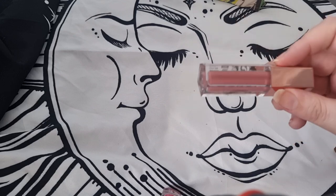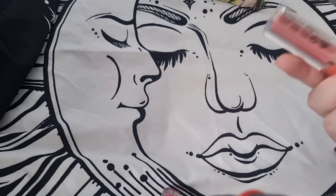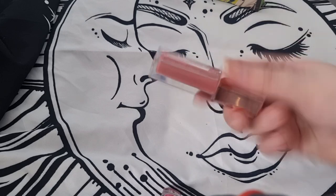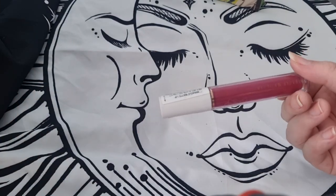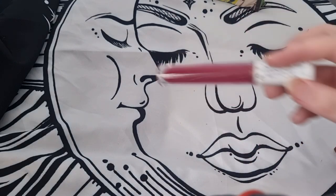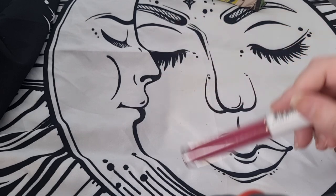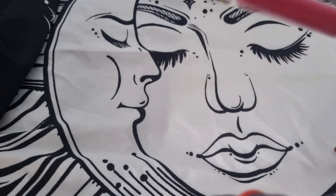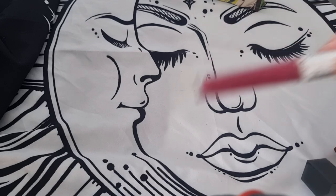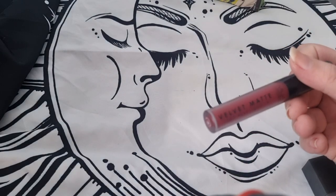Another Melt Cosmetics — keeping this one. Body Collection — I'm going to get rid of this because I don't use it and it's a bit too pale for me. The formula was nice but it's just not really worth keeping. Flower Beauty — it's going to break my heart but I think I need to get rid of this one too. Like the other one, I've had it too long and we can't get Flower Beauty anymore.